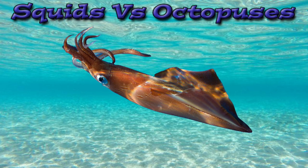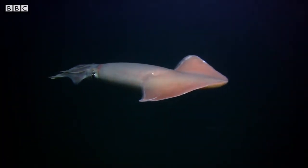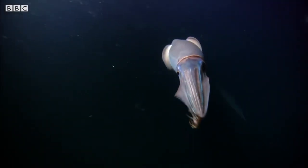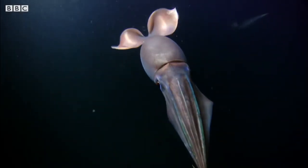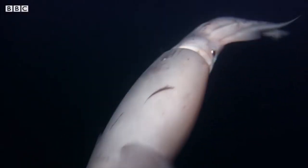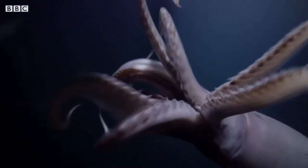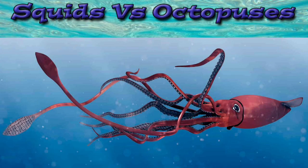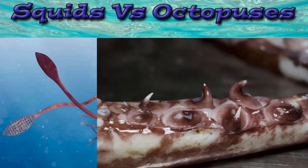Squids have a few differences from octopuses. Squids mostly live and swim in the open ocean. They have fins on their mantles that give them an arrow-shaped look and help them swim better. Some types of squid live and hunt in packs like wolves, but in water. These packs of squids use color changing to communicate. The biggest difference is that while squids and octopuses both have eight legs, squids have two extra long feeding tentacles. These tentacles have suckers and barbs at their ends.